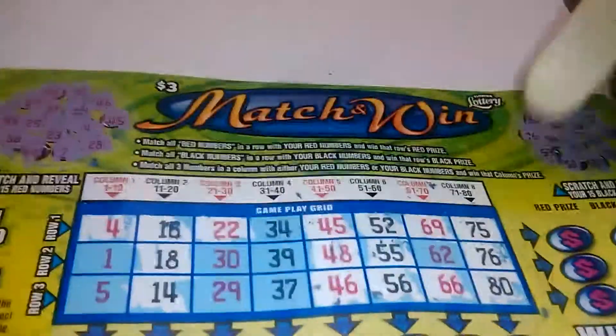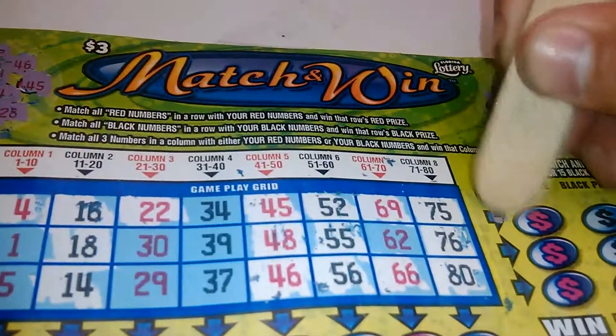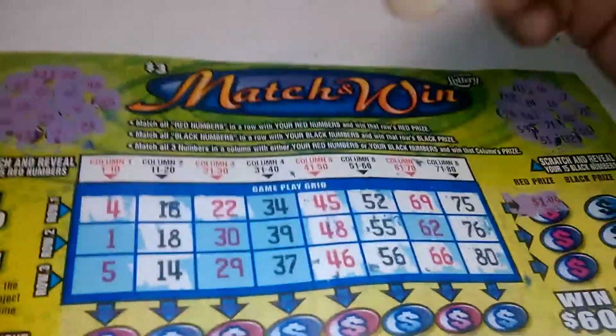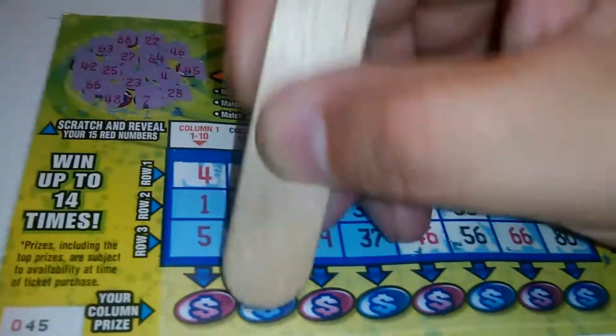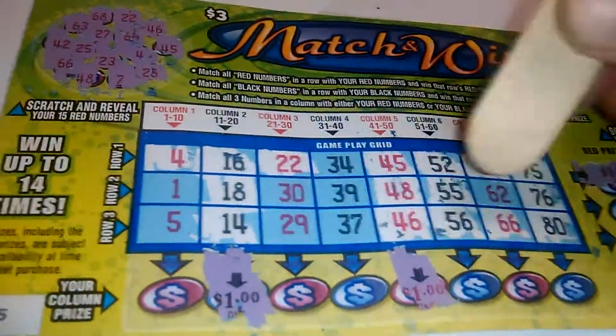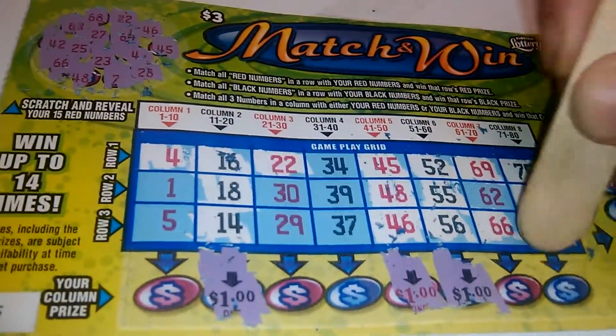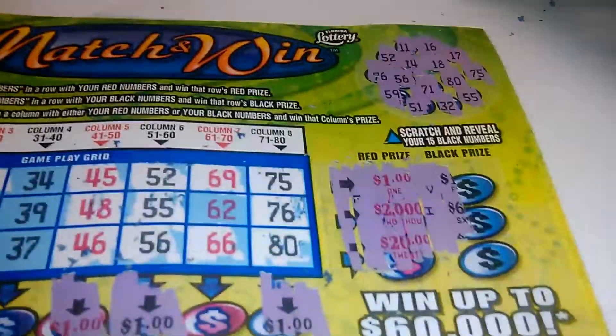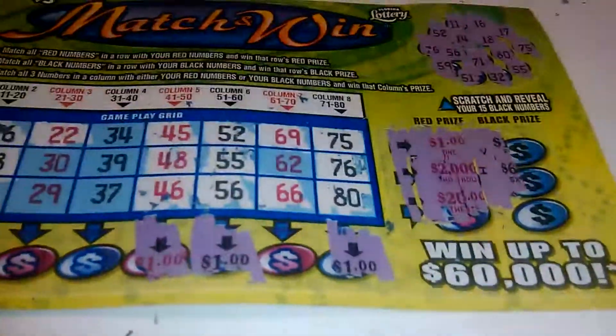Alrighty, let's go to Row number 1. A dollar — oh boy. Alrighty. A dollar, two dollars, three dollars, four dollars, and five dollars. So we got a five dollar winner. Alright folks, until next time. Later.